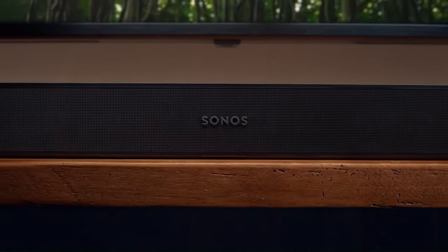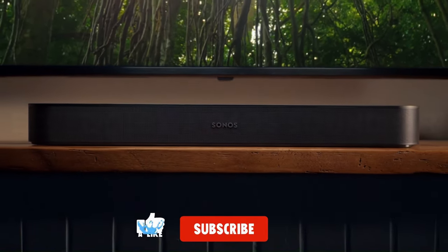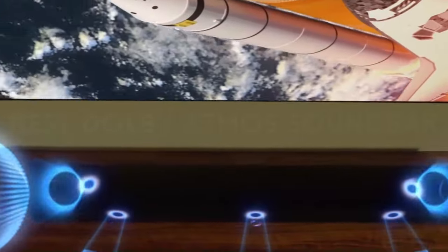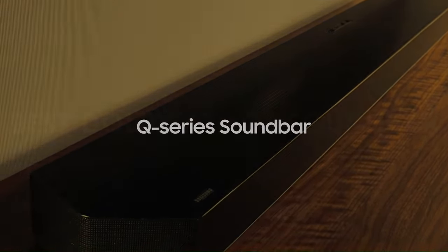That's a wrap. We hope you had a blast going through our list of best Dolby Atmos soundbars. If so, don't forget to give us a thumbs up and hit the subscribe button. Also, let us know in the comments which soundbar you're planning to pick. Thanks for watching — we'll see you in our next video.